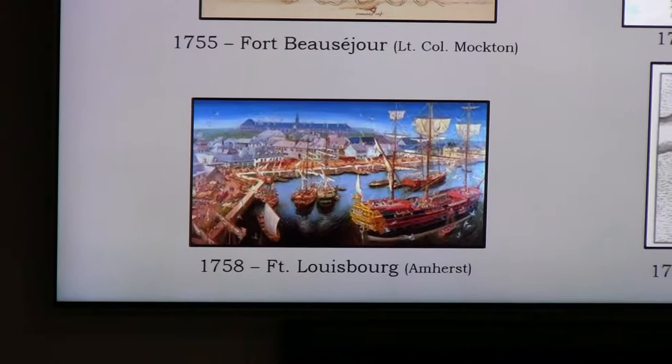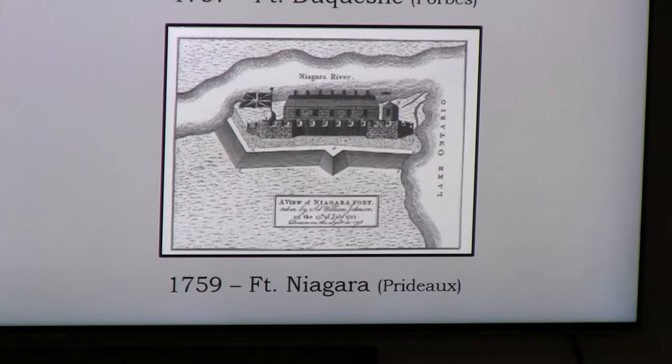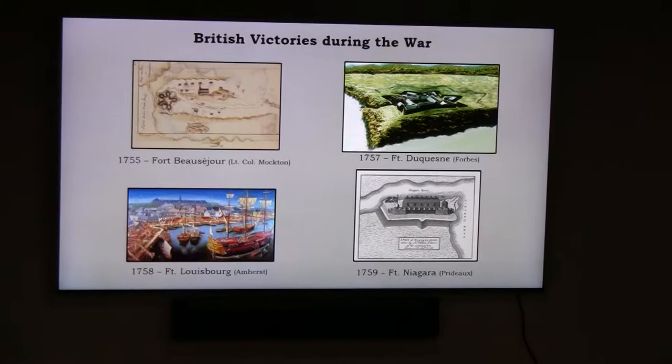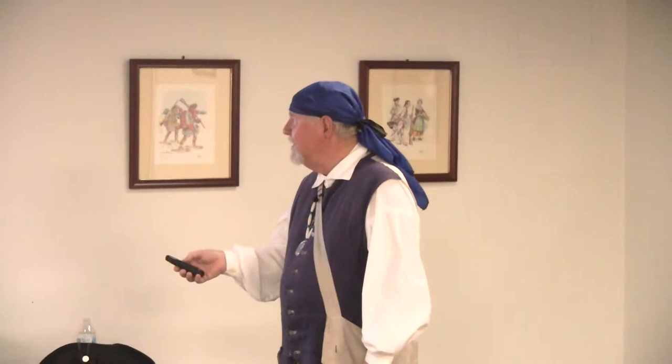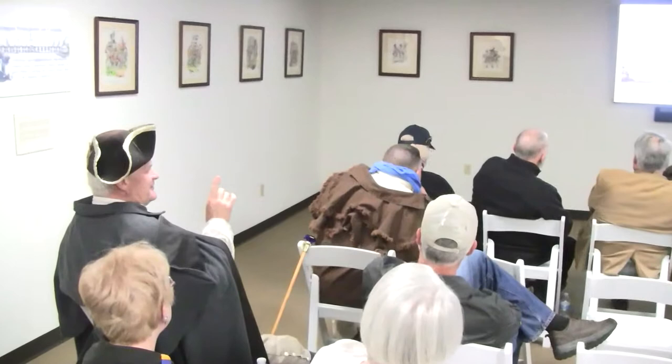In 1759, Fort Niagara near Niagara Falls was captured — the French had first won a battle there, where the Black Watch were massacred, but in the end the British prevailed, led by a French-born British general named Prudhomme. An audience member noted that Fort Niagara was known to the French as Fort Caroline and that the British did ultimately take it — which is correct.